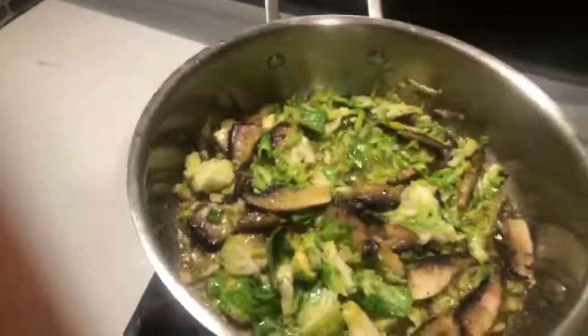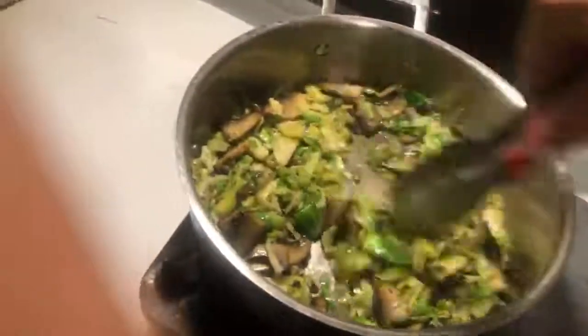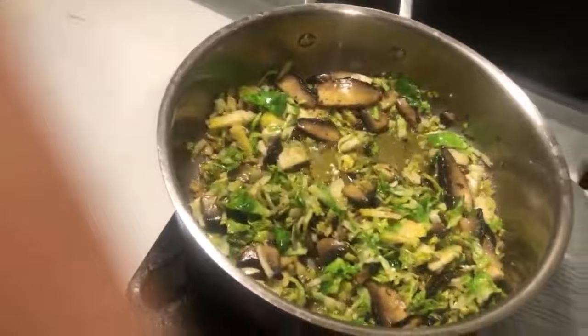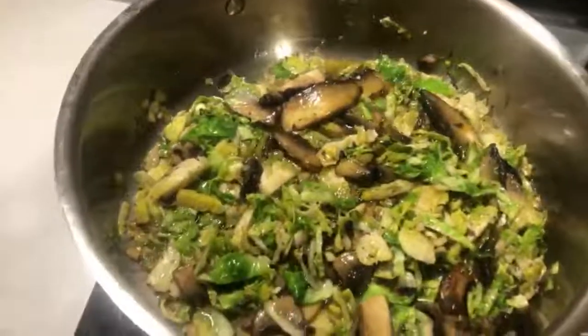My brussels sprouts and mushrooms have been sautéing — let me show you that. Depending on the quality of your pan and how hot your stove is, this can take two to three minutes or up to five to seven minutes. Just keep an eye on it, make sure your garlic, ginger, mushrooms, and brussels sprouts are not burning — just getting a nice sauté.